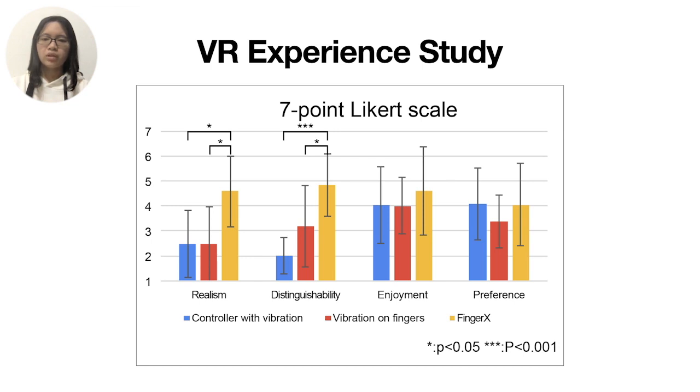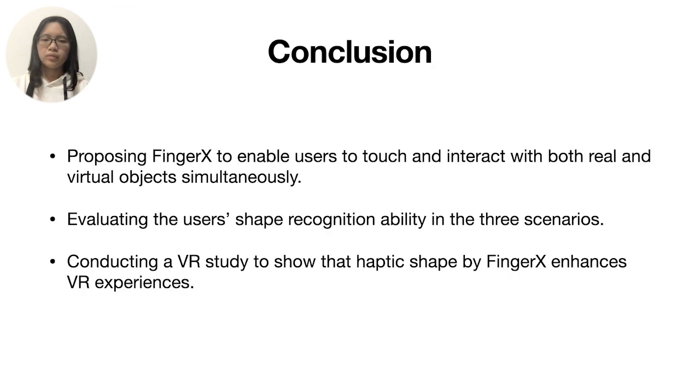For both vibration methods, participants perceived only notifications instead of shapes. When touching the real book, vibration motors on the fingernails completely did not help them. In addition, some participants mentioned that including the pinky finger in Finger X could enhance realism. In conclusion, we proposed Finger X to enable users to interact with both real and virtual objects simultaneously. We evaluated users' shape recognition ability in three scenarios, and conducted a VR study to verify that Finger X significantly enhanced VR experiences in mixed-reality interactions.